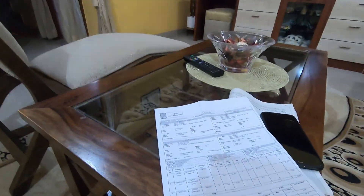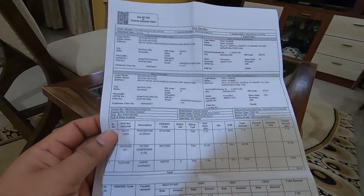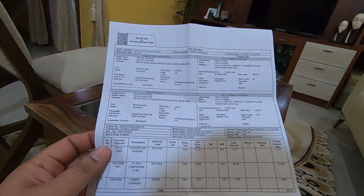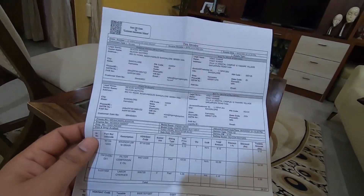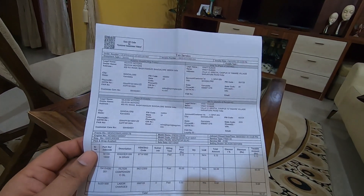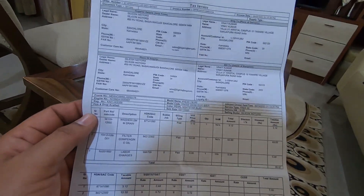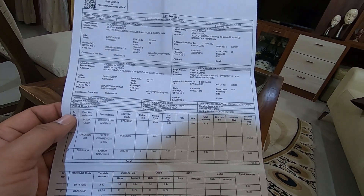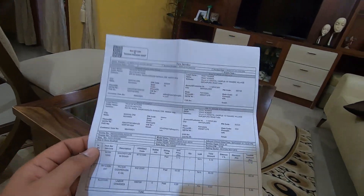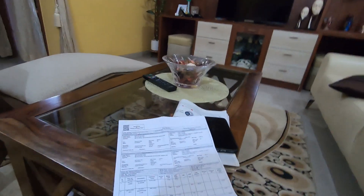As a routine, they did the usual stuff. I didn't instruct them clearly enough not to clean or lube the chain, because I can do that at home myself. They typically charge about 300 rupees for that, so it's not on my bill.